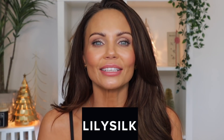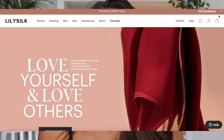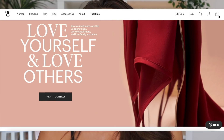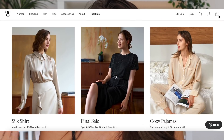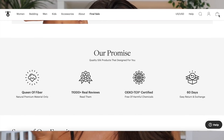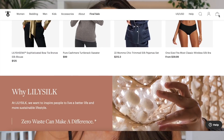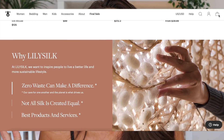Before we jump into the makeup tips, this video is kindly sponsored by LilySilk. Thank you to LilySilk for supporting my channel. LilySilk is a silk company. They have all kinds of silk products such as blouses, pajamas, pillowcases, bedding sets, scrunchies — which I'm kind of obsessed with — just to name a few. They have a ton of things available on their website.